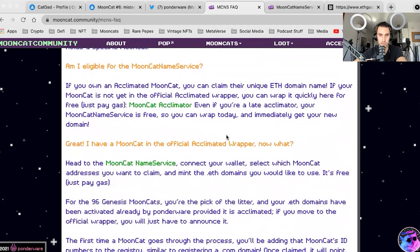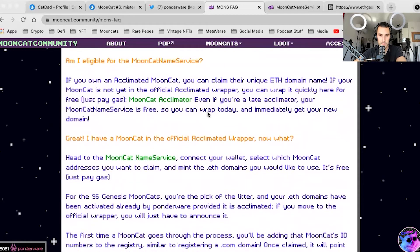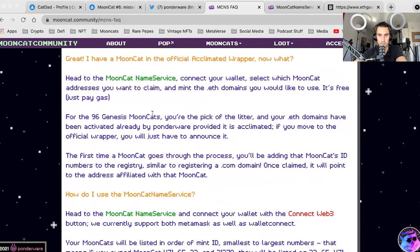You have to think in the long-term scale and not just rapid price appreciation, because we're in this for the long term. Am I eligible? Yes, as long as it's acclimated — you just have to pay gas. I have an official acclimated wrapper, so we're going to do that here in a second.